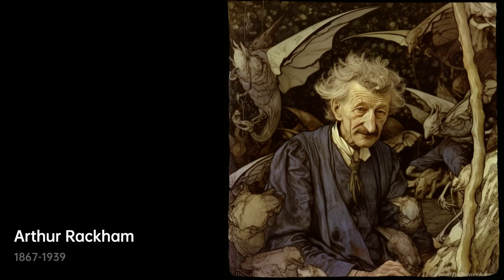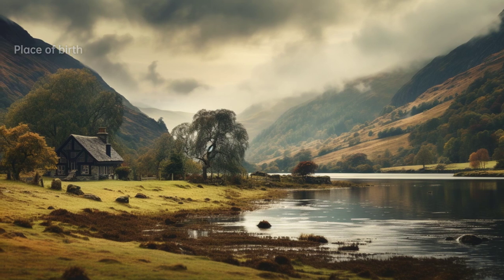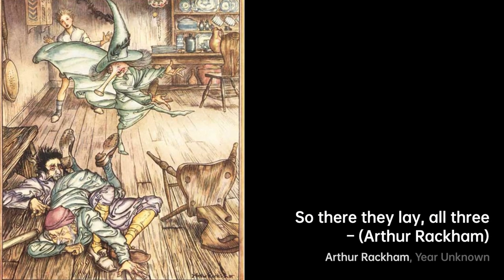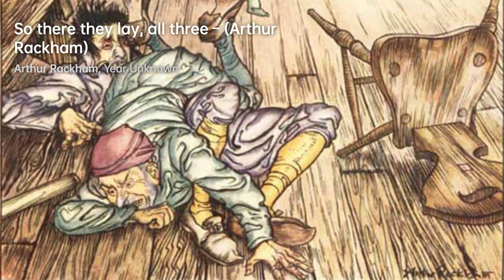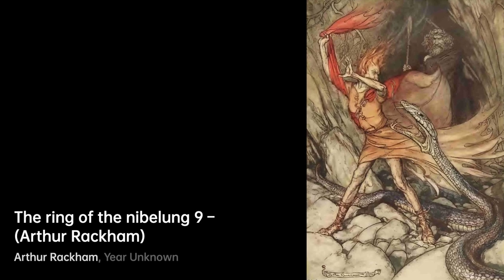Arthur Rackham was an English book illustrator born in 1867. He was a prominent figure during the golden age of British book illustration. Rackham's distinctive style consisted of robust pen and ink drawings combined with the use of watercolor — a unique technique developed from his background as a journalistic illustrator, setting him apart from his contemporaries.